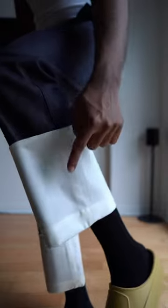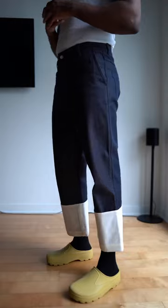One detail that I get asked about quite a lot is how to clean this white part right here. For the most part I would use a cloth, but my best advice is just to take them to a dry cleaner.